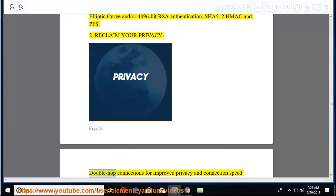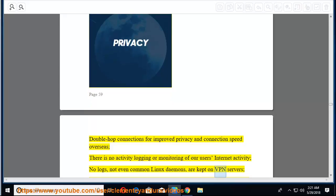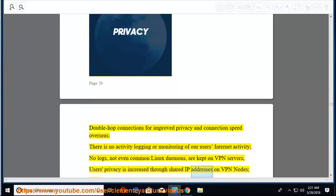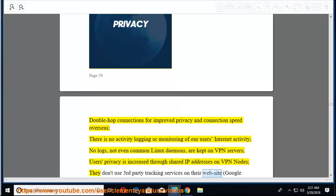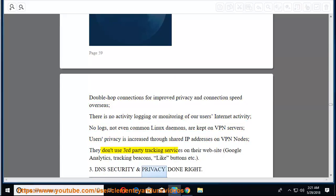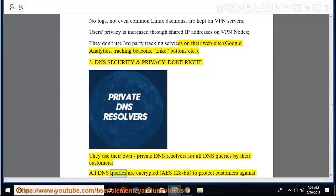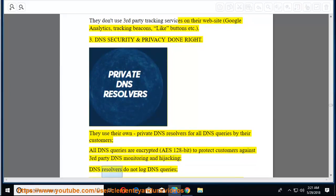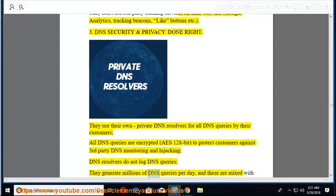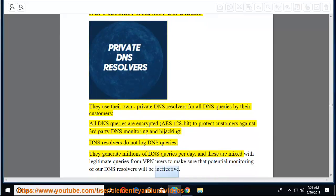Second, reclaim your privacy — double-hop connections for improved privacy and connection speed overseas. No activity logging or monitoring of users' internet activity; no logs, not even common Linux daemons, are kept on VPN servers. Users' privacy is increased through shared IP addresses on VPN nodes. They don't use third-party tracking services on their website — no Google Analytics, tracking beacons, or like buttons. Third, DNS security — they use their own private DNS resolvers for all DNS queries, encrypted with AES-128-bit, to protect against third-party DNS monitoring and hijacking. DNS resolvers do not log DNS queries.